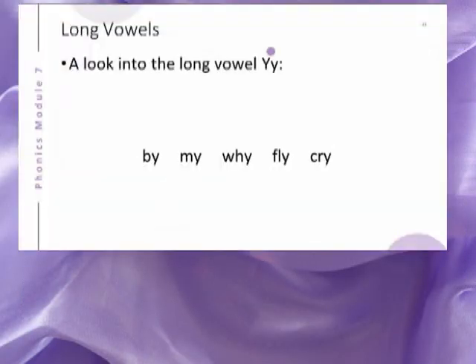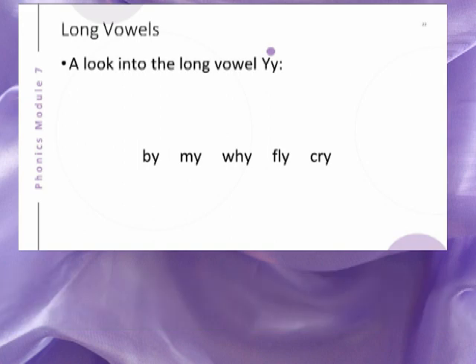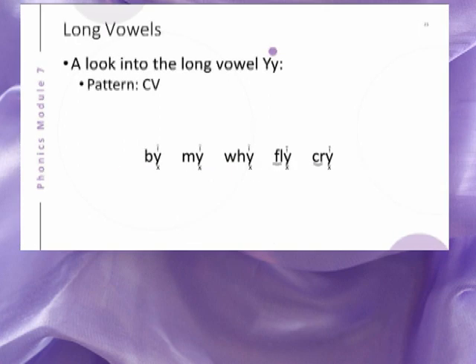Let us examine the long vowel Y. The long vowel Y can make either the long I sound or the long E sound. Look at these words. What sound does the Y make? In each of these words, the Y represents the phoneme we associate with the long I sound. The vowel-consonant pattern for these words is CV.